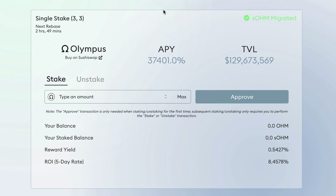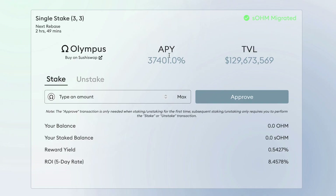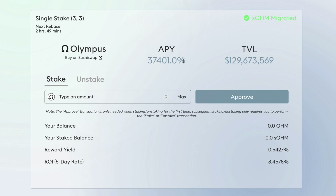Here we have APY, which means Annual Percentage Yield — the interest you'll get in a year including the effect of compounding. Compounding means whatever money I earn today I reinvest, so tomorrow's earnings are off my initial amount plus what I made yesterday. In this case it compounds roughly every eight hours.